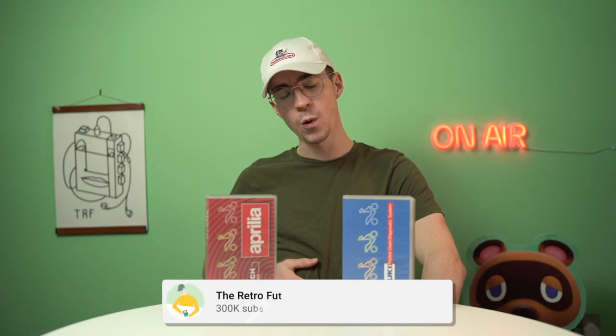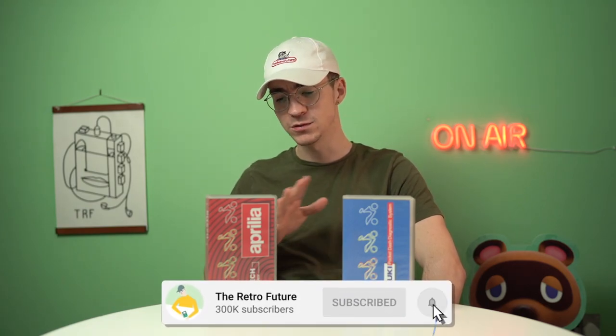Hello everyone, how's it going? Elliot here and welcome back to the RetroFuture. Today we're going to be taking a look at quite possibly one of the rarest devices that was ever made for the Nintendo Game Boy.